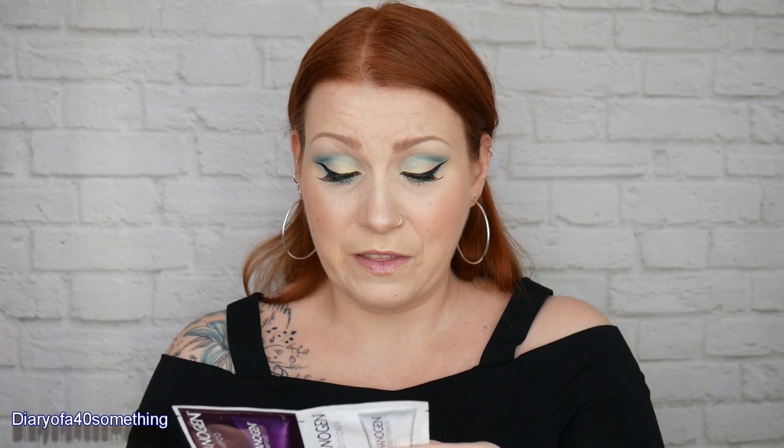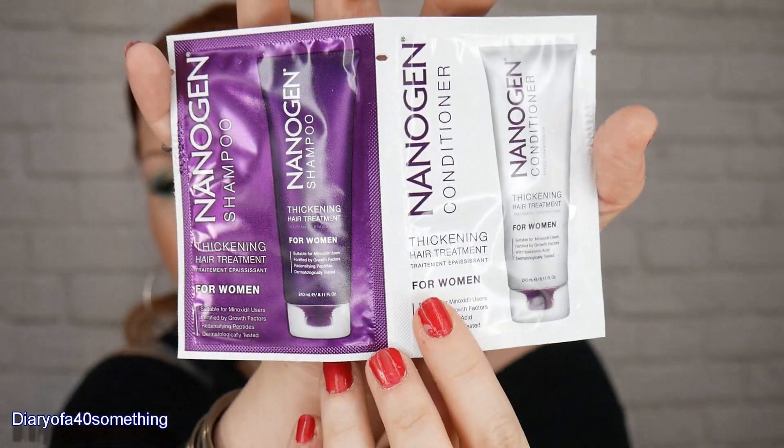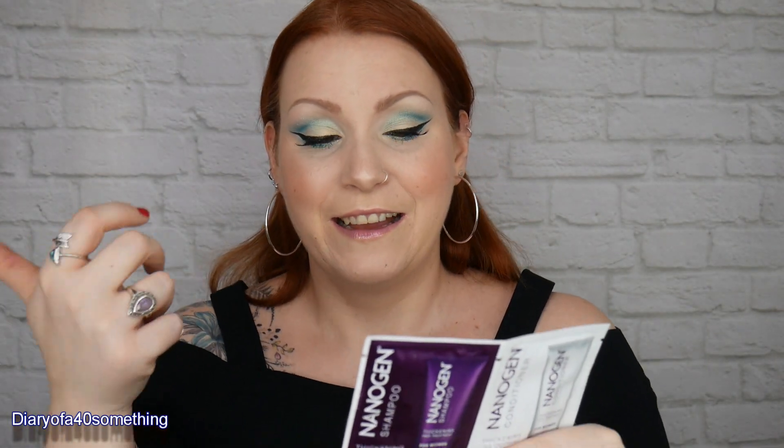My next items are a shampoo and conditioner set — these are Nanogen sachets, coming in 6ml sachets each. I've actually just bought full-size versions of these, plus a hair thickness spray and heat protection spray from the Nanogen range as well. I did a lot of research because I've got hormonal hair. Most of what you see is my natural hair, but the back piece is fake — I always wear a little halo hairpiece to thicken up my hair.